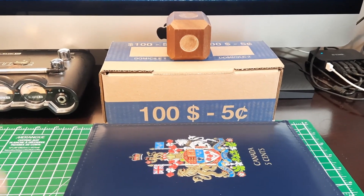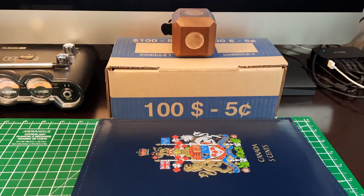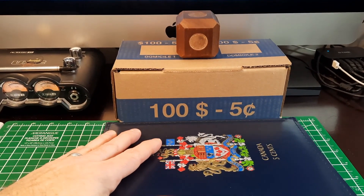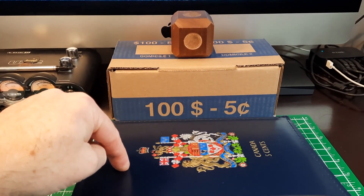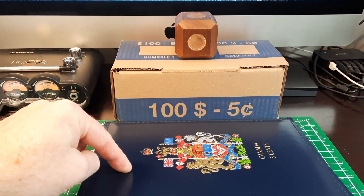Hey everybody, Cad Roll Hunter here. We got a box of nickels, we got our album here, and we're going to see if we can find anything to fill some slots in the album. It is a good old-fashioned nickel hunt.